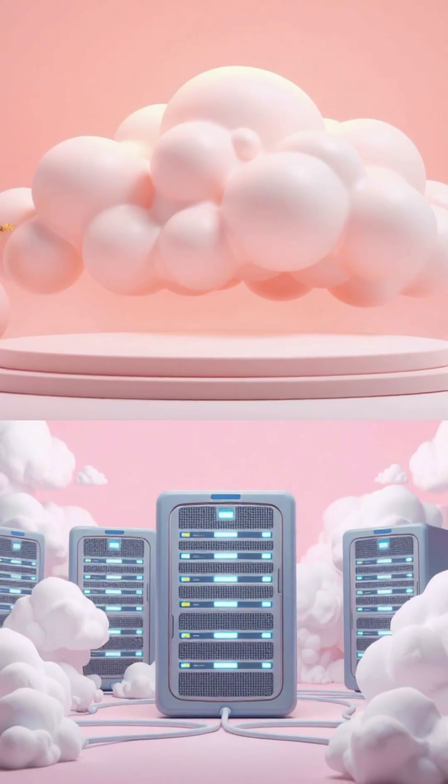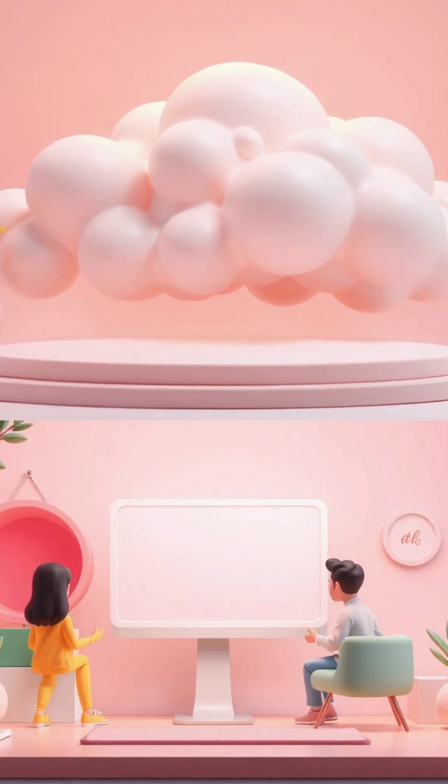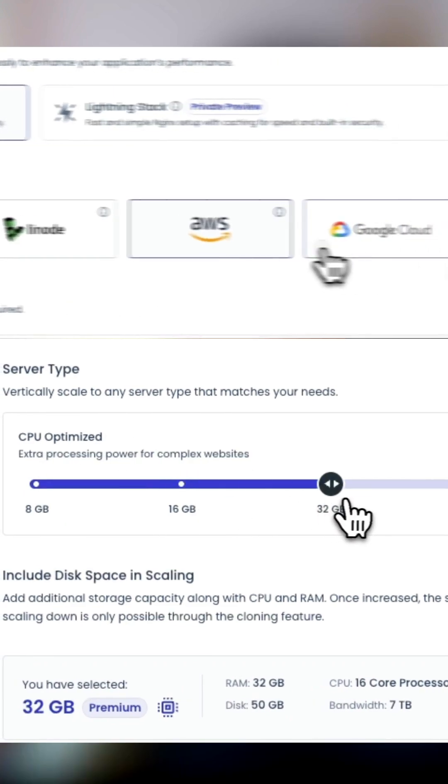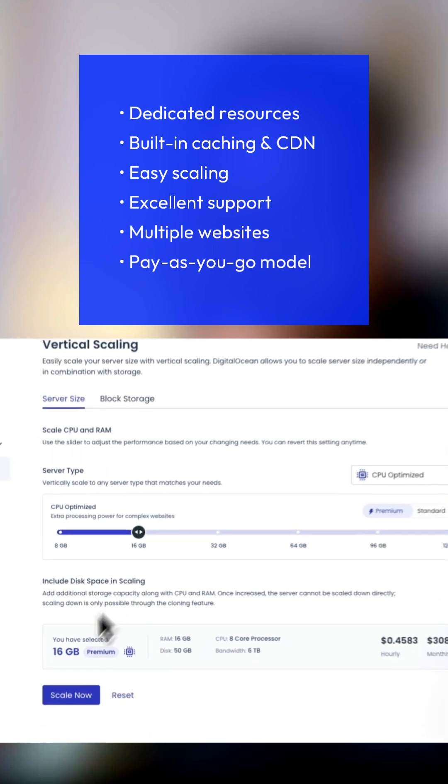Well, cloud hosting flips the script. Your website runs across multiple servers, so if one struggles, another jumps in. You get speed, reliability, and instant scaling. And Cloudways makes all this ridiculously simple.